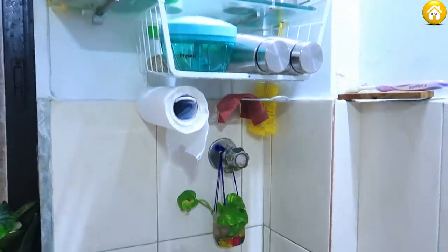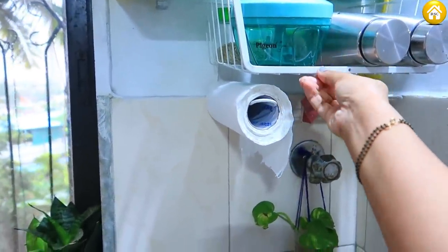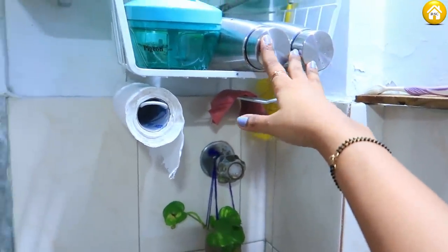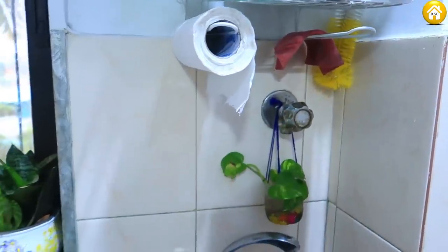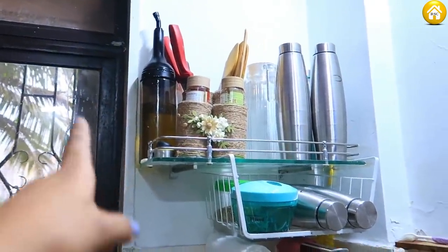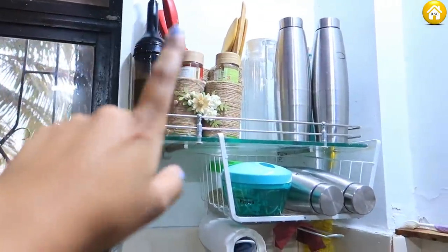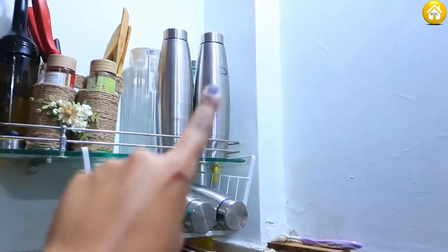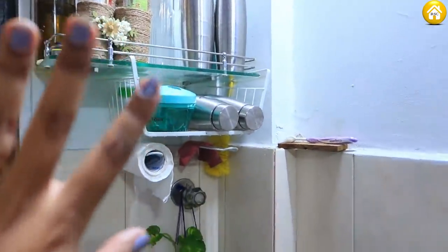Then let's go to the upper section, which I have shown in my Amazon haul. There are bottles here, our kitchen towel, and the clothes that we normally put on the gas. We have our oil dispenser, spatula, and big knives. Then again, there are bottles and behind them a glass bottle and a glass jug — so these things are here.